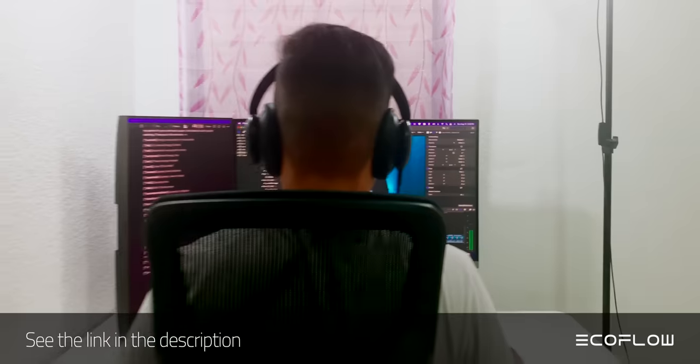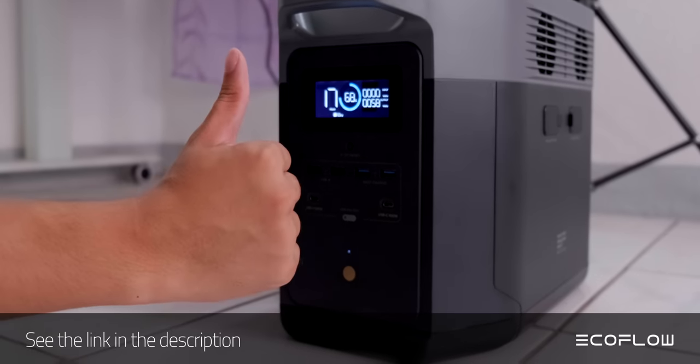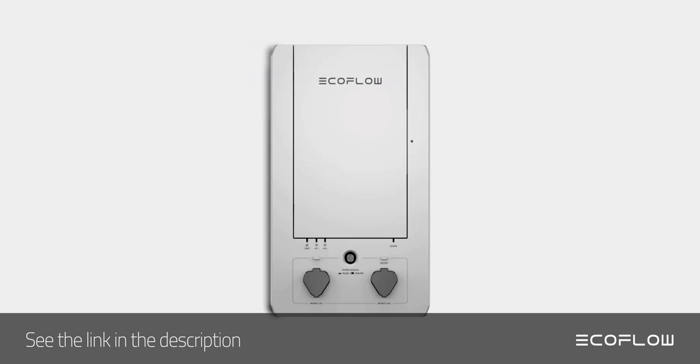My video editor lives in an area that experiences a lot of blackouts from bad weather, so his Delta Max is helping him with that. And I haven't even touched on the accessories like solar panels, remote monitors, and even smart electric panels. Check out the link in the description below. Thanks to EcoFlow and to all of you for supporting the channel.